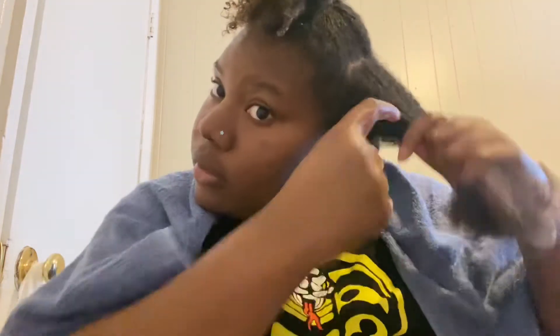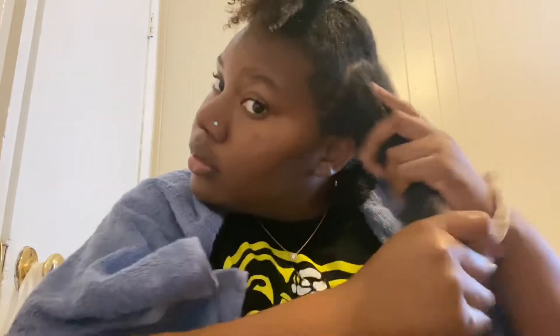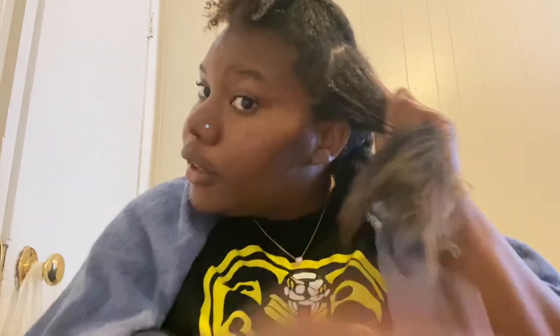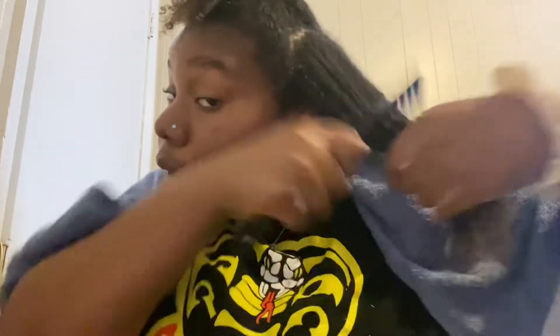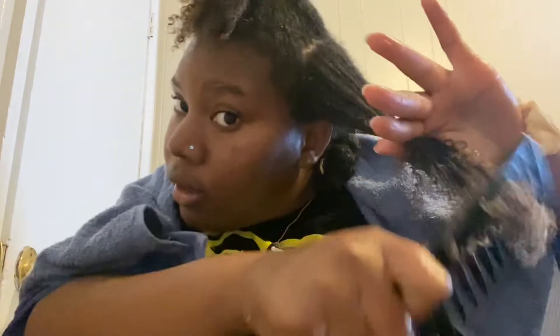One day I'm gonna try some conditioner as a leave-in conditioner and see how it works out for me. I know some of y'all might be like, 'Girl, you can't be properly detangling your hair because it doesn't take you that long,' but I actually do detangle properly — being that I'm used to dealing with my hair, it doesn't take me that long anymore because I know my hair now.